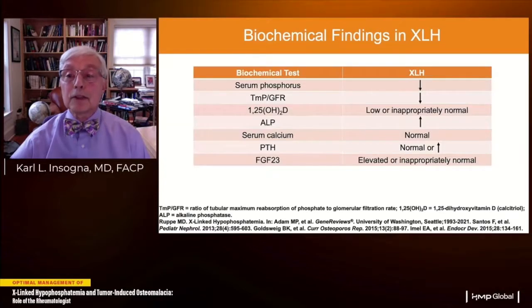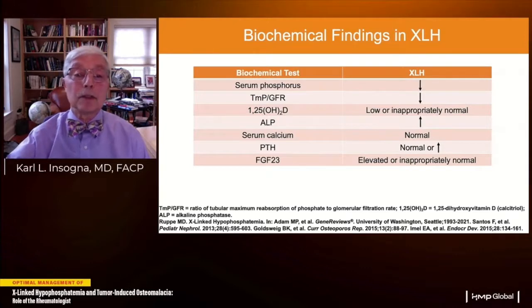The biochemical findings in XLH recapitulate the pathogenesis I described. Hypophosphatemia is present by definition. Patients have a reduced renal phosphate threshold — a critically important measure of the serum phosphate level above which phosphate spills into the urine. It's calculated from spot fasting plasma and urine creatinine and phosphate measurements using simple manual or online algorithms. 1,25-dihydroxyvitamin D levels are low in blood because FGF23 increases its catabolism.